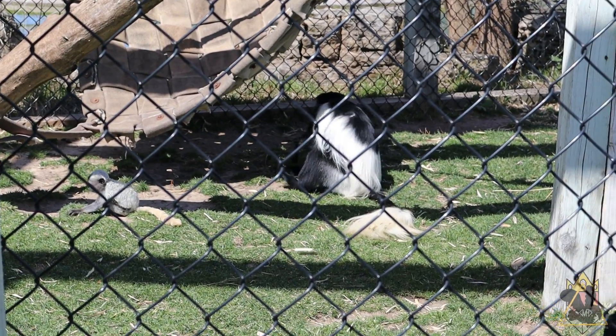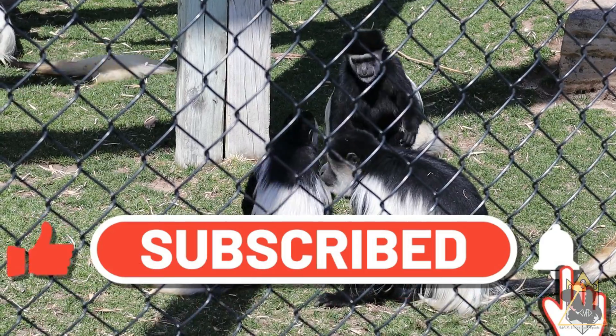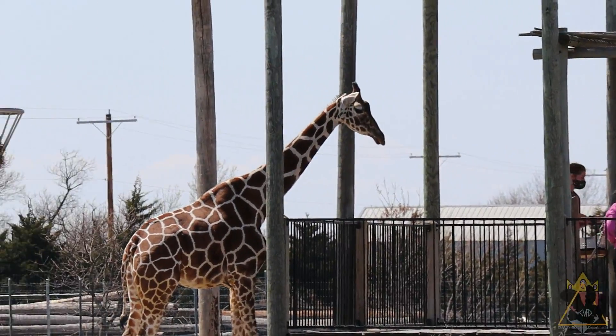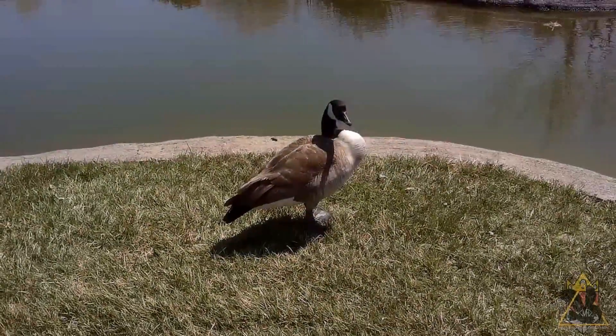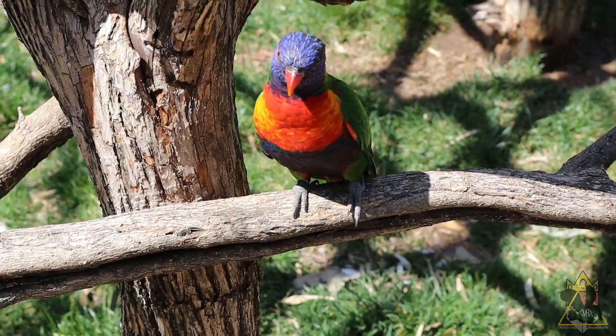I hope you guys enjoyed this video and will consider liking and subscribing to the channel, as well as following us on our other platforms. Link in the description below. Share this video out to anyone who likes seeing Tanganyika Wildlife Park, zoos in the spring, or just zoos and animals in general. I thank you all for watching, and remember: always be prepared, do good daily, and love nature.